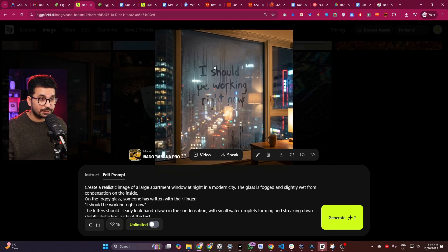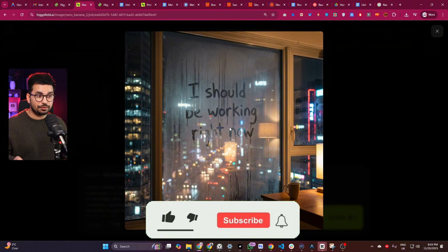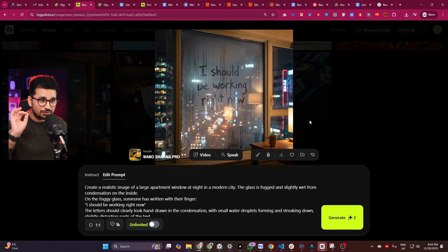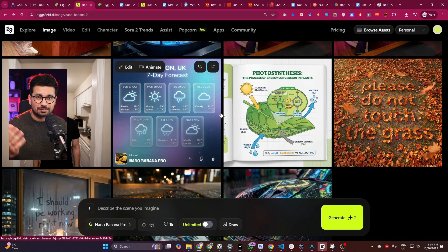Then I gave it a prompt to create text on a foggy window. It created this foggy window and just have a look at this text — it looks 100% real. It literally looks like I myself just wrote this text on the window. With this AI model it has become super easy to create this kind of forged documents and forged images.